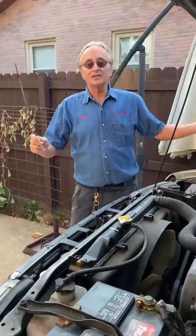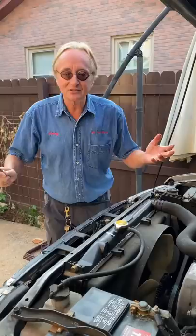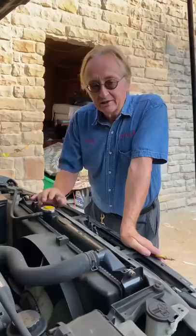Now as cars age — this one has 390,000 miles — often things get lost or broken and replaced. But if it has the wrong oil dipstick in it, you can end up with too much or too little oil in your engine and destroy it.